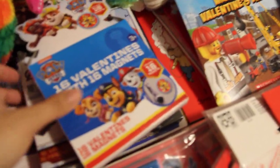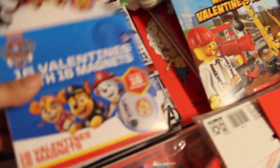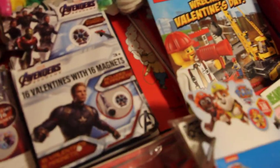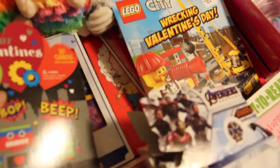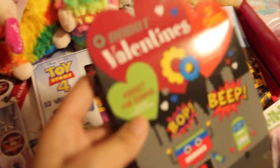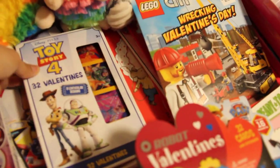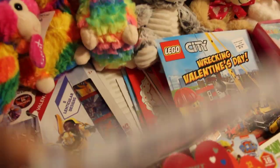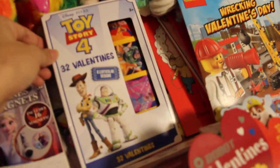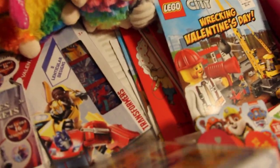Next are these Valentine boxes. Magnets - Avengers magnets. Stickers with robots. Valentines - Toy Story and Transformers.